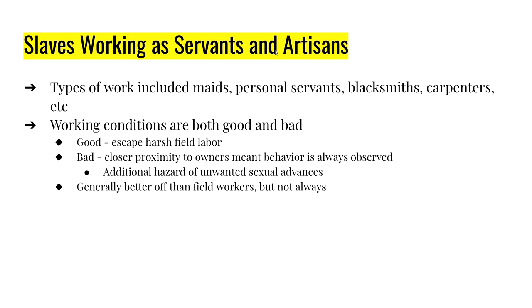Not all slaves worked in fields. Some worked in households as maids or personal servants; some were artisans — blacksmiths, carpenters, and others. In some ways these slaves were better off, but in many other ways they had it worse. They didn't have to work in the sun or do harsh field labor, but they had to work right beside their owner at all times, meaning their behavior was watched more closely, and there could be unwanted sexual advances and sexual assault.